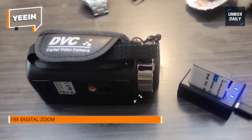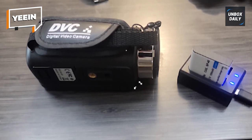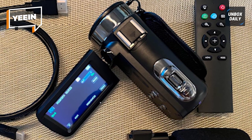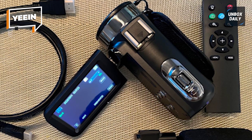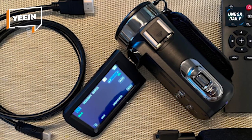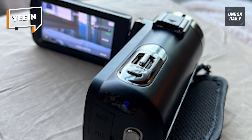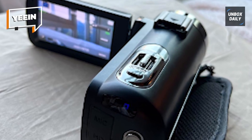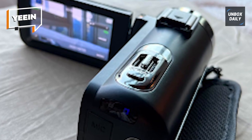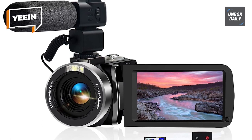With built-in Wi-Fi capability, easily share your content and control the camera remotely, adding flexibility to your shooting experience. Perfect for YouTube video recording and kids' creative projects, this camcorder delivers impressive 4K video quality. The package includes a microphone for enhanced audio. Compact and user-friendly, it's equipped with everything you need, making it a versatile and reliable choice. Unleash your creativity with the Yeen 4K Camcorder, where innovation meets simplicity for exceptional video recording.